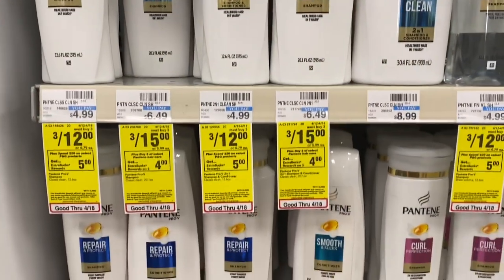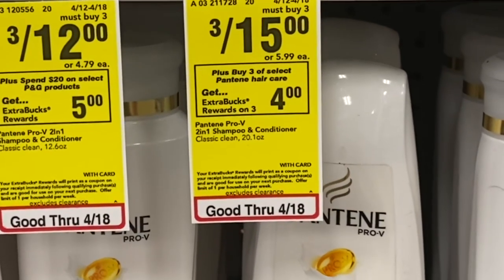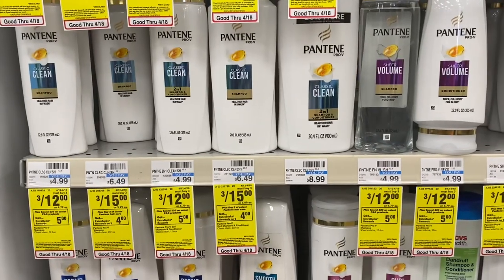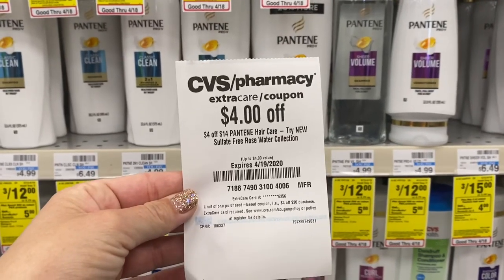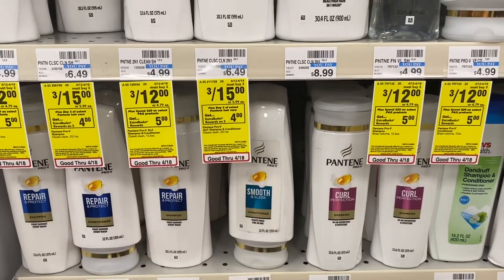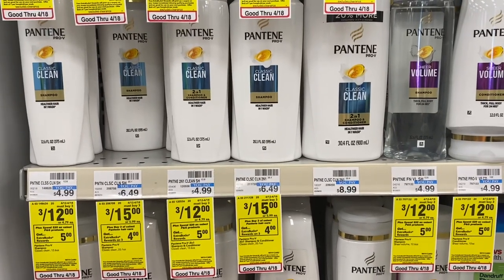The last hair care deal is on Pantene — the larger bottles, two separate deals, so watch that. These are on sale 3 for $15 — buy 3, get a $4 ExtraBuck. Use the 3-off-3 Pantene digital coupon and I also have a 4-off-14 Pantene hair care CRT, taking off another $4. So instead of paying $15, you pay $8 out of pocket, get back the $4 ExtraBuck. Final cost is $4 for three large 20-ounce shampoos and conditioners — $1.32 each.